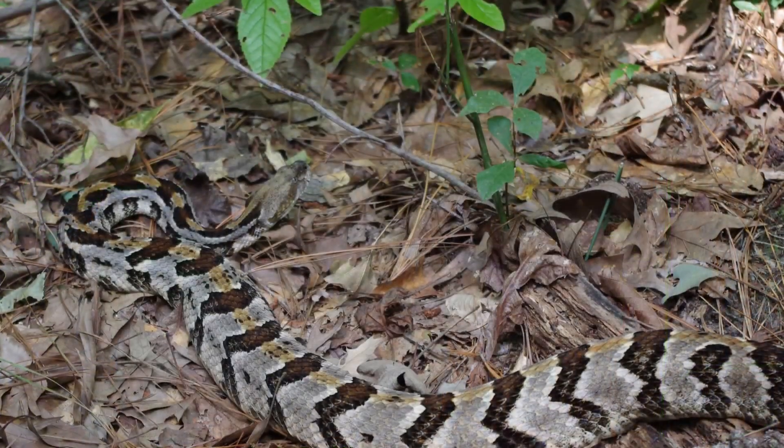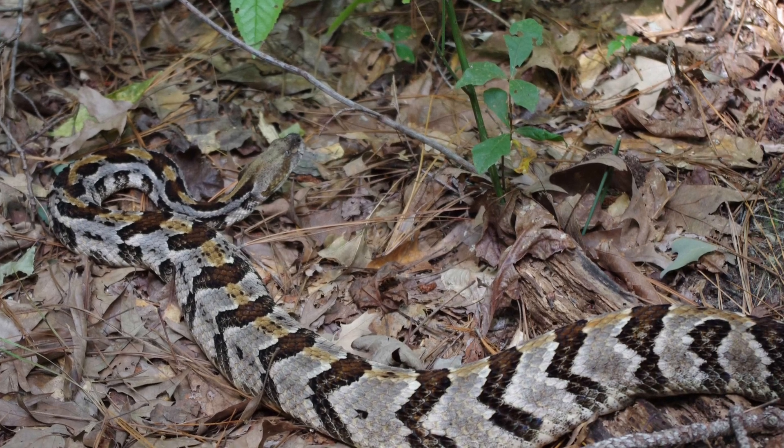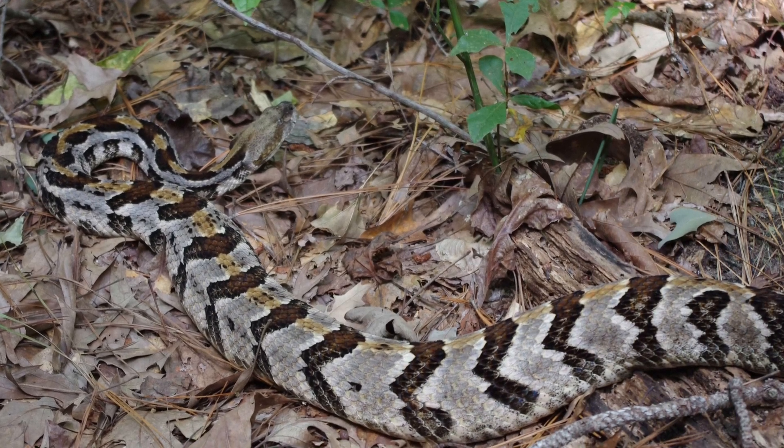The interior portion of the body is marked by a series of crossbands or separated dorsal blotches, while the midbody is prominently marked by chevron-shaped crossbands. In some regions, an orange rust middorsal stripe may be present.